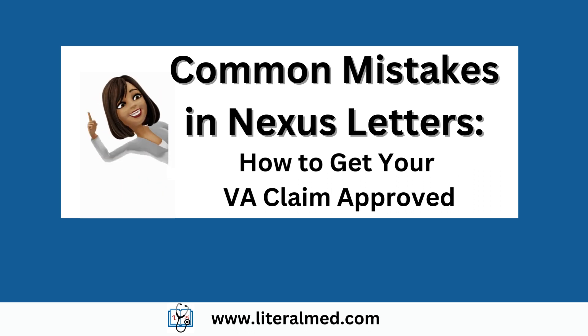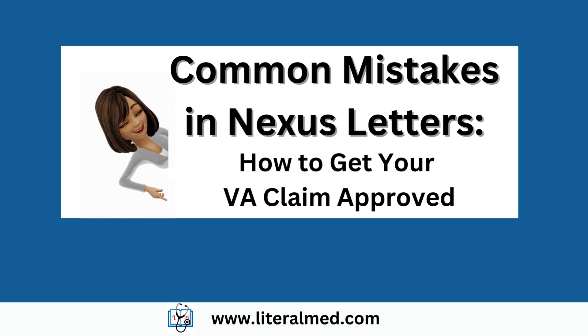Hello, and welcome to our channel. In today's video, we'll be discussing the most common mistakes healthcare providers make when writing nexus letters for veterans' VA claims. So, let's get started.